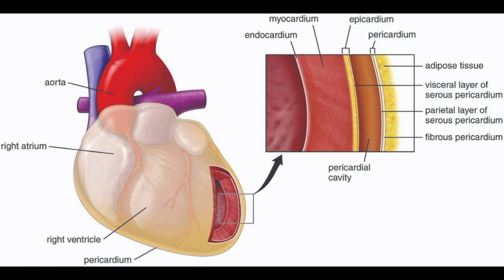It contains cells called fibroblasts, which produce collagen and other extracellular matrix proteins that help maintain the structure and integrity of the heart. The epicardium also plays a crucial role in the regulation of the heart's electrical activity. It contains specialized cells called pacemaker cells, which generate electrical impulses that coordinate the contraction of the heart muscle. These electrical impulses spread throughout the heart and regulate its rhythm, ensuring that blood is pumped efficiently and effectively throughout the body.